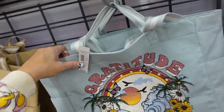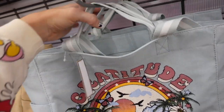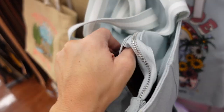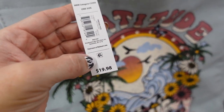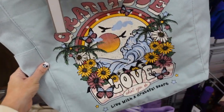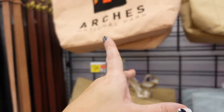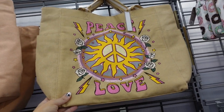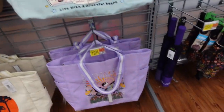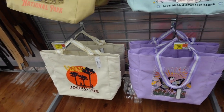Prints and colors in these canvas totes — these have that graphic, a nice top handle, and a longer strap. Super roomy on the inside with a zipper on top. I think these are from No Boundaries. They have a side pocket. Graphics include Gratitude, Yellowstone, Arches National Park, and a piece in love, kindness in purple, and the Joshua Tree. They're $19.98.